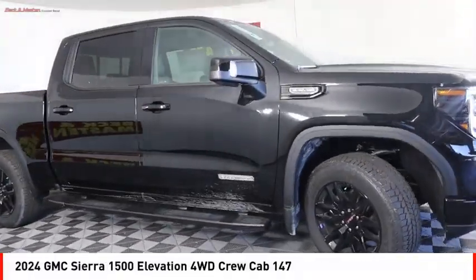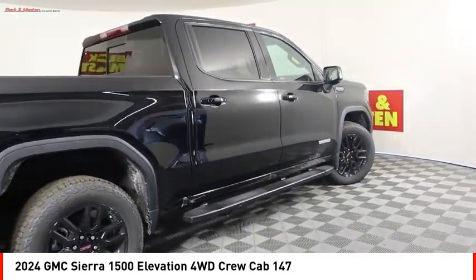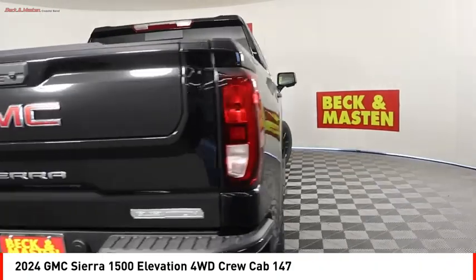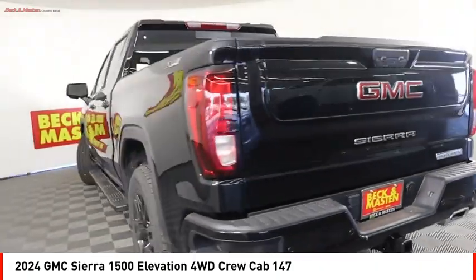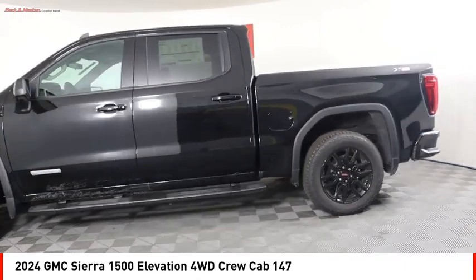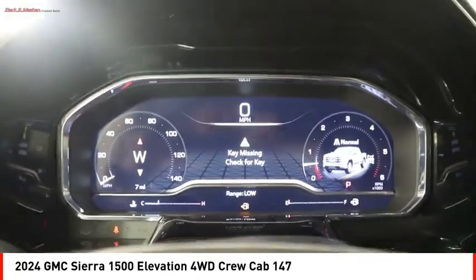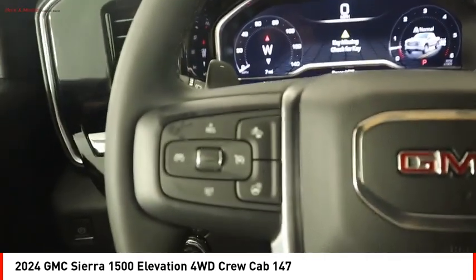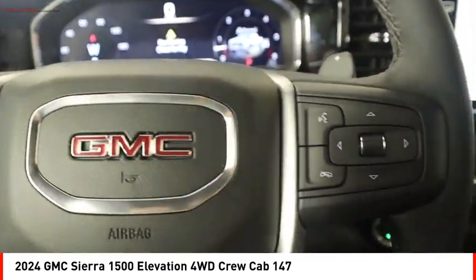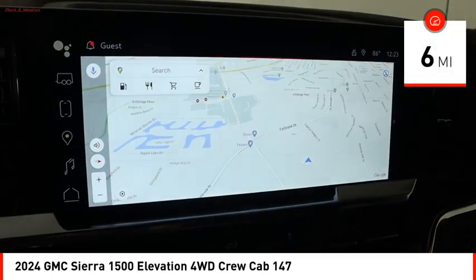Take a ride in the 2024 Sierra 1500. The GMC Sierra is a full-size pickup with all the functionality you could expect. With multiple trim levels, the GMC Sierra provides a wide range of features for you to enjoy. Power and advanced technology can both be found in this fantastic truck. This vehicle has less than 100 miles.